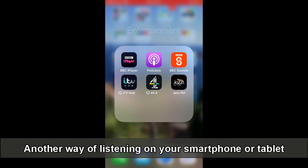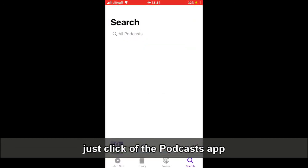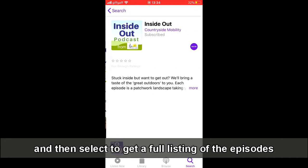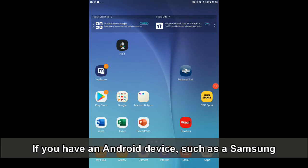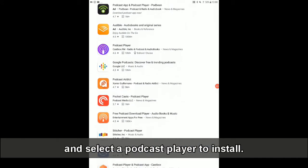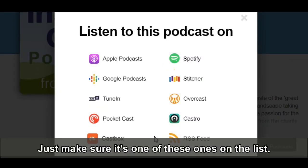Another way of listening on your smartphone or tablet is to use a podcast app. If yours is an Apple device, just click on the podcast app, search Inside Out Countryside and then select to get a full listing of the episodes. If you have an Android device such as a Samsung, then you'll need to go to the Play Store and select a podcast player to install. Just make sure it's one of these ones on the list.